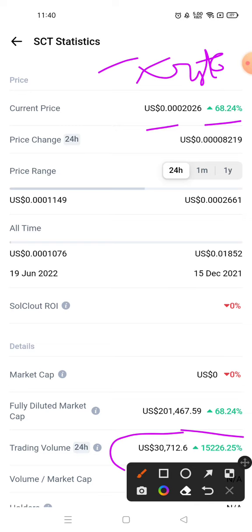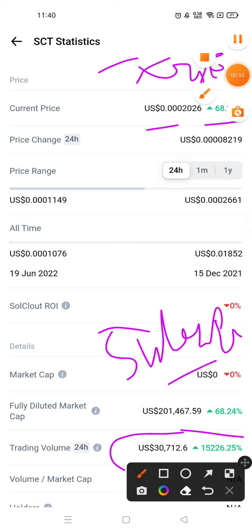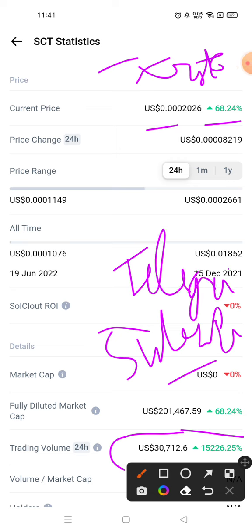So that's the video related to SolCloud SCT Crypto. Please subscribe to my channel and press the bell icon to watch more videos. We'll see you soon in another cryptocurrency video. Join my Telegram channel as well — I will have the link in the description box. The reason I'm creating this video is because today SolCloud crypto is trending in the crypto market.